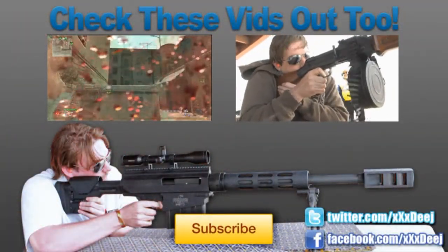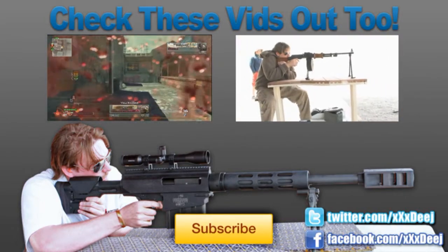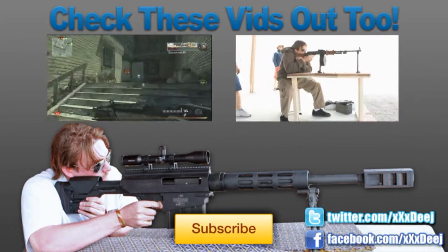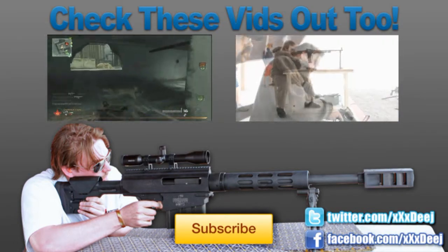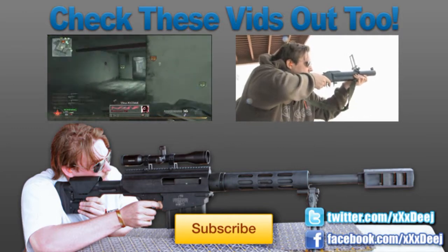All right, guys, while you're at it, check out my other videos. The one on the left is my latest really kick-ass gameplay — I run around and there's all kinds of action in it, you should check it out. The one on the right is kind of an older video where I got a little bit of RPD and a thumper, real guns, and then I throw in some gameplay with the same guns.